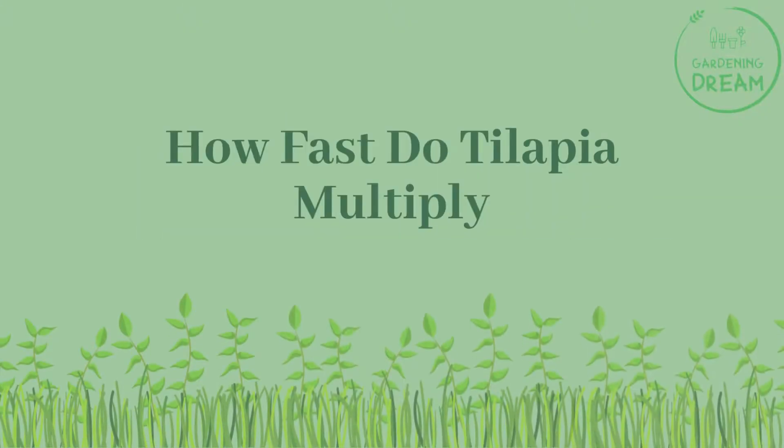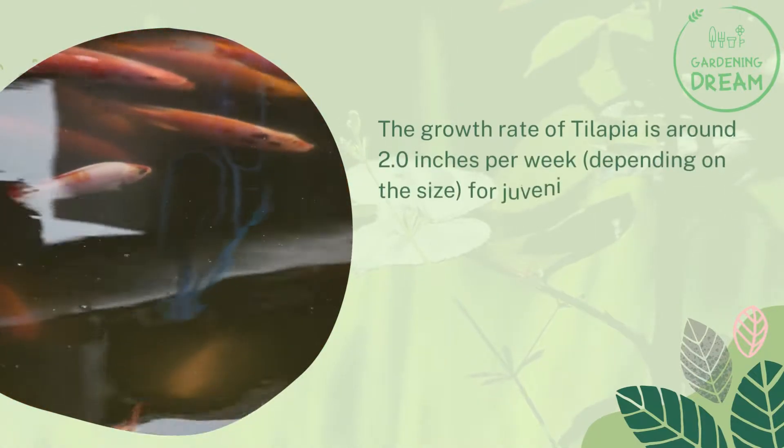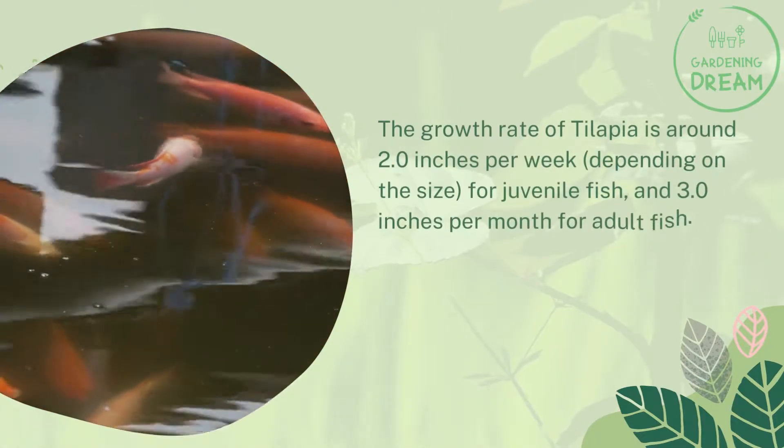How fast do tilapia multiply? The growth rate of tilapia is around 2 inches per week for juvenile fish and 3 inches per month for adult fish.